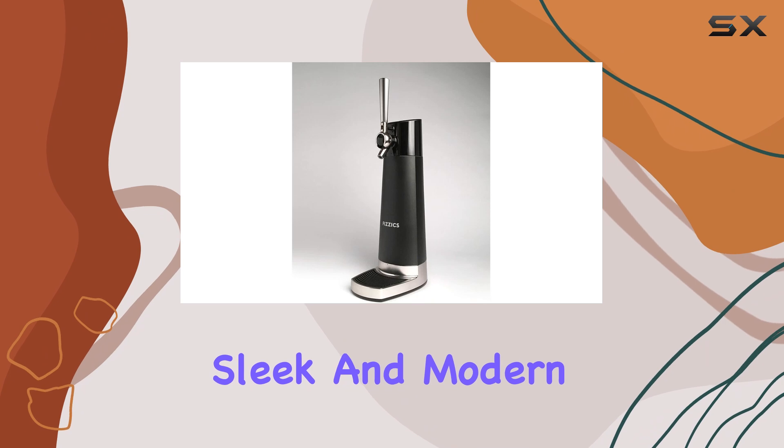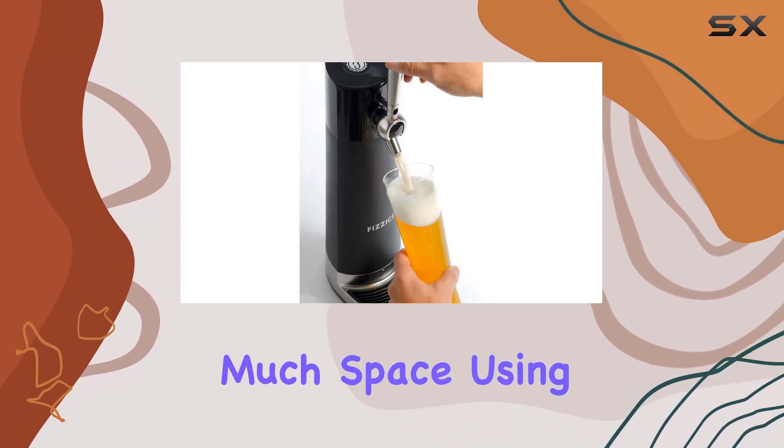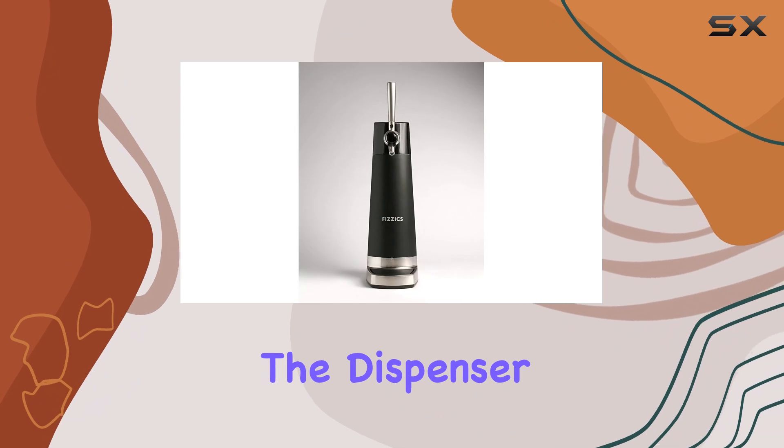The design is sleek and modern, ensuring it fits well in any home bar setup or kitchen counter without taking up too much space. Using the Draft Pour is incredibly straightforward — simply pour your beer into the dispenser and with the push of a button you can achieve that perfect draft head.